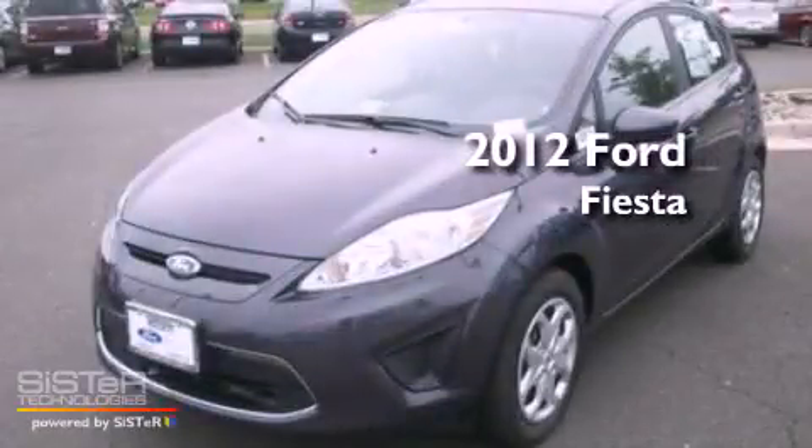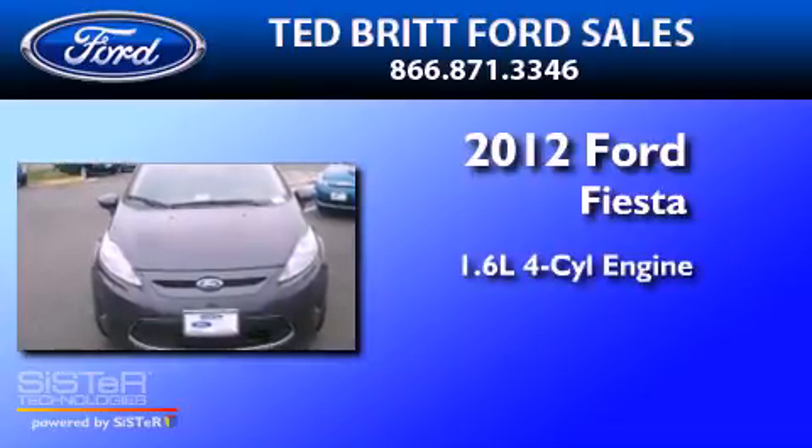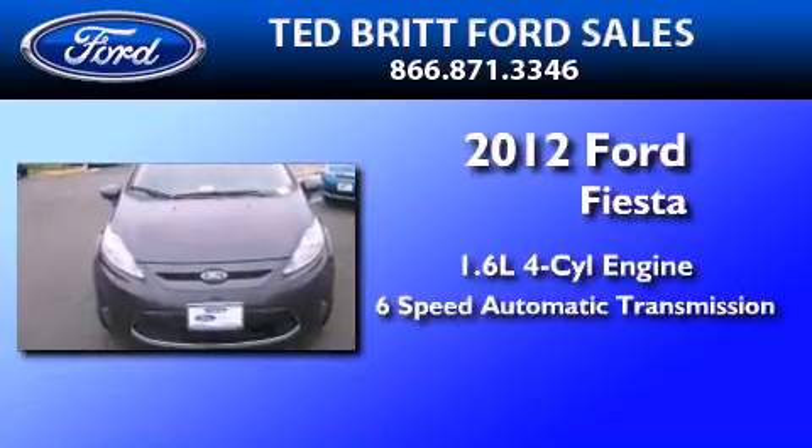This is a brand-new 2012 Ford Fiesta. It has a 1.6-liter 4-cylinder engine and a 6-speed automatic transmission.